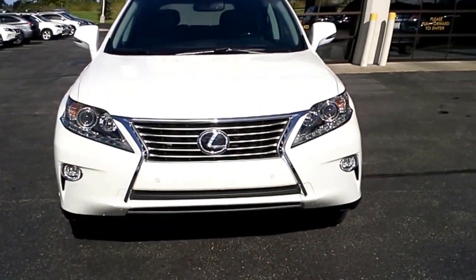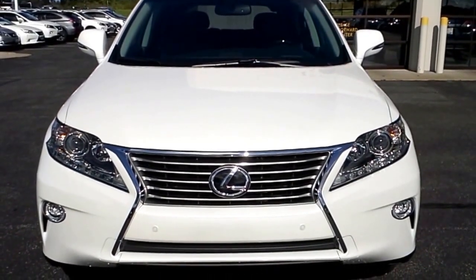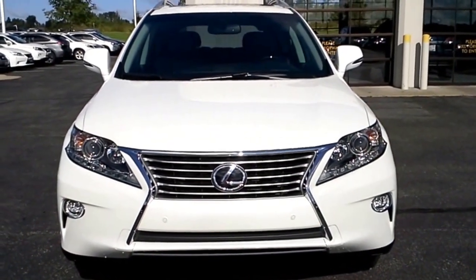So here is one of the vehicles that I have on my lot that could work with that special. It is Starfire Pearl with a black leather interior. It's a 2015 RX equipped with the navigation system.